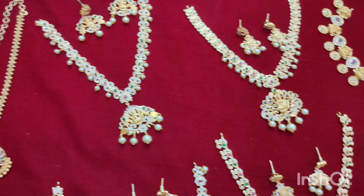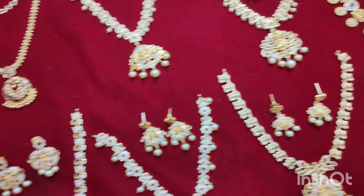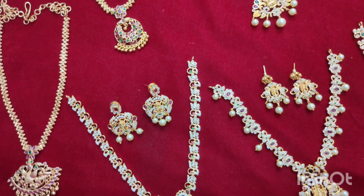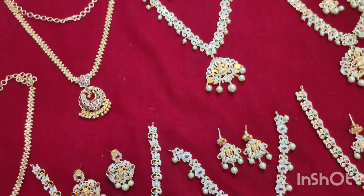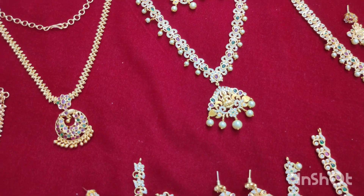Hello everyone, welcome to Chandra Collection. In this video, I am looking for short trends, I am looking for offers. I am looking for money and a lot of cheaper prices. I am looking for even more cheap prices now. Everyone is missing and I too am looking for cheap collections.